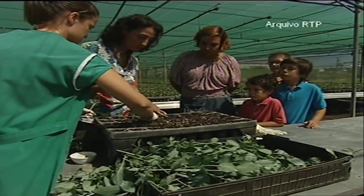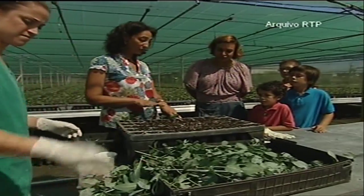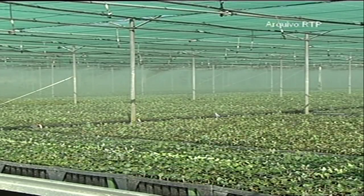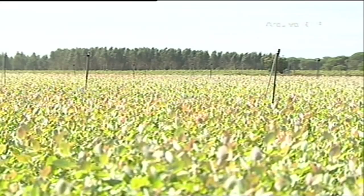Then we prepare the stake so the plants don't dry out. Then we take the stakes to the dark house because they need to be protected from the sun and watered. After that we take them to the hardening area to make them stronger so they grow into robust plants.